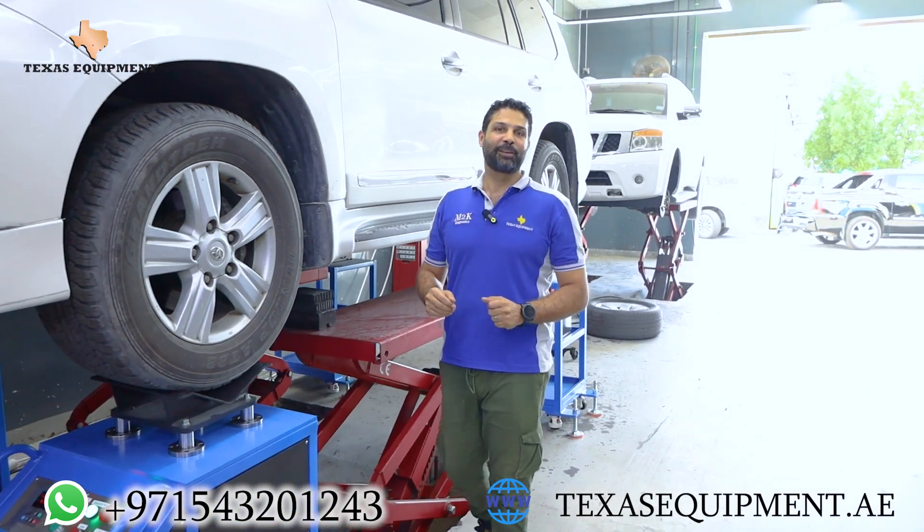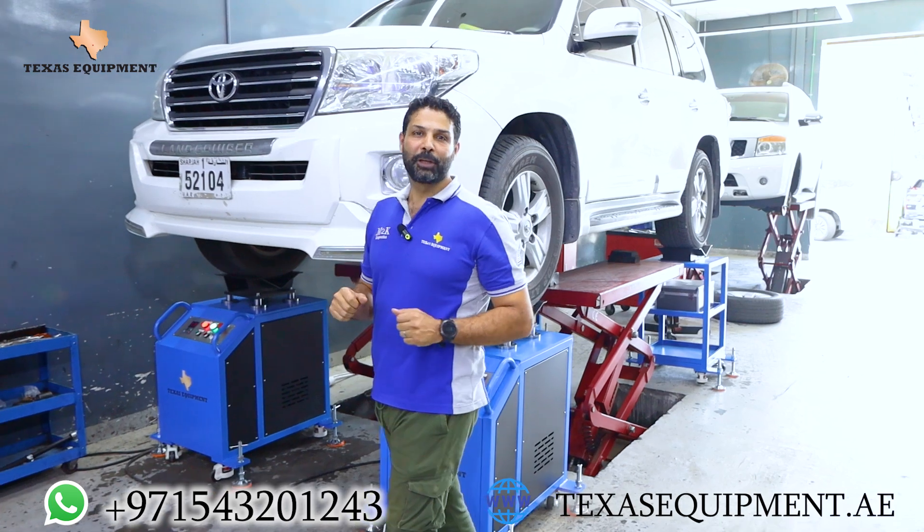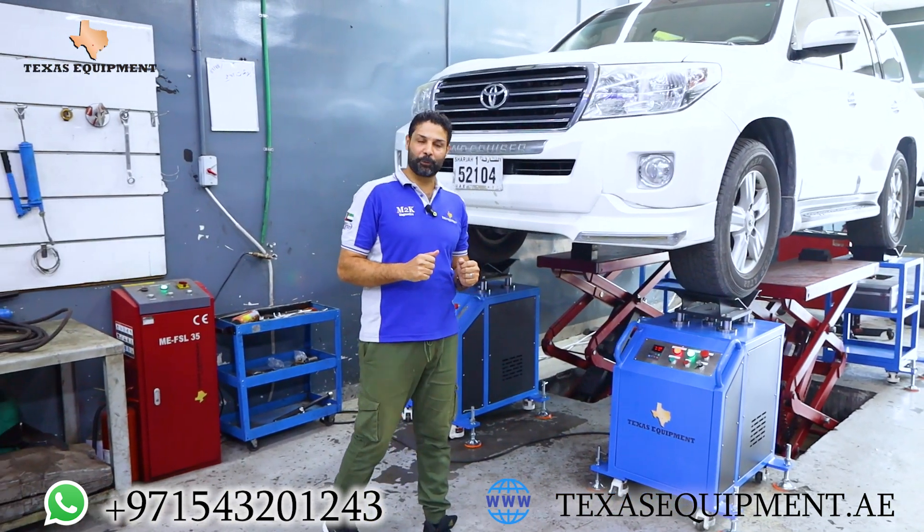Hello, as always, Texas Equipment is one of the top leading companies in introducing new technology and serving our valued customers.